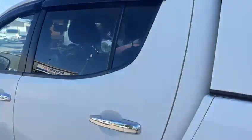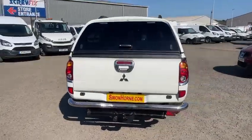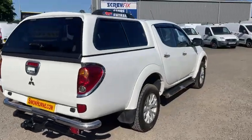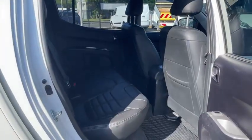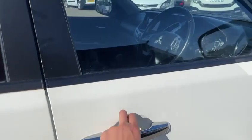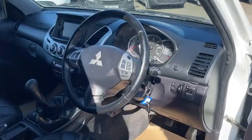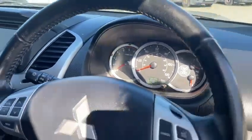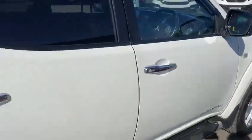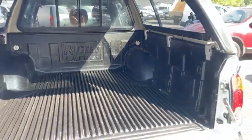It drives fantastic — it's the big horsepower model as well, 174 horsepower, so it goes very well. Just 35,539 miles, really is super low mileage for the year. The canopy and load liner are all in great order too.